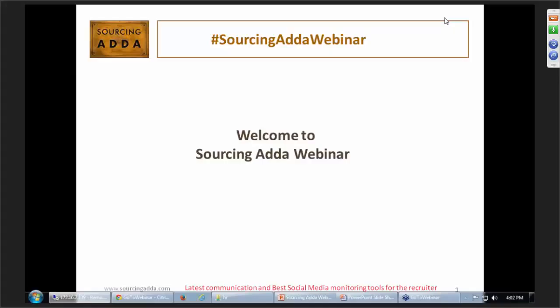Good afternoon and welcome to Sourcing Adda's webinar. Today the topic is Latest Communication and Best Social Media Monitoring Tools for Recruiters, presented by Amit Patel, Senior Talent Acquisition Specialist at Hitech Outsourcing Services.